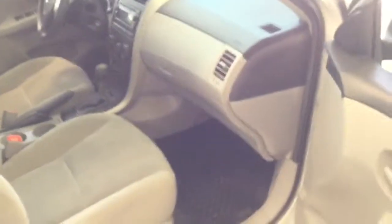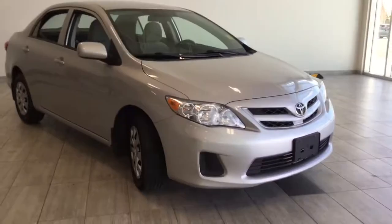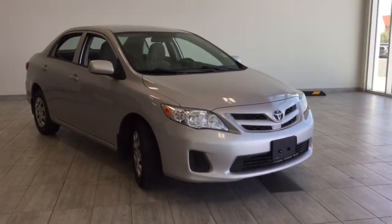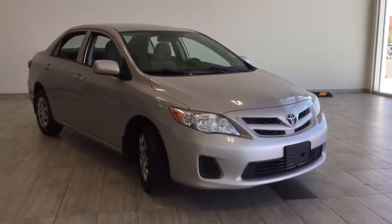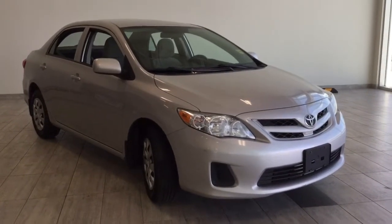I just want to say thank you for looking at this used 2012 Toyota Corolla. If you would like to view this vehicle or book a test drive, click or call today. We're here at Toyota Northwest Edmonton. My name is Jessica. We're located on 137th Ave and St. Albert Trail in Edmonton, Alberta. Thank you, have a wonderful day.